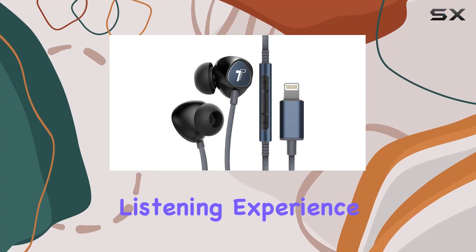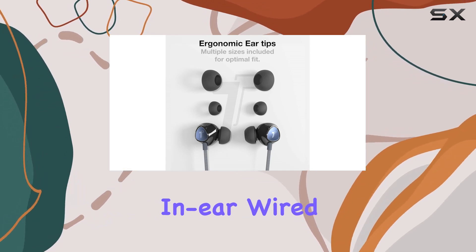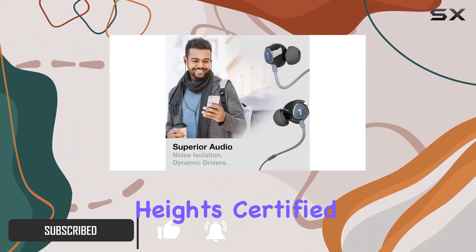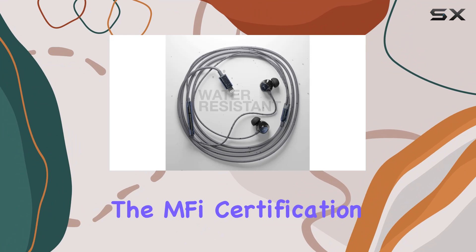Dive into a fully digital listening experience with the Thore iPhone earphones, Apple MFi certified for quality assurance. These in-ear wired Lightning earbuds promise an audio upgrade, featuring noise isolation and dynamic drivers that elevate your music to new heights. Certified by Apple, these earphones meet and exceed the standards of excellence, ensuring a mark of quality.